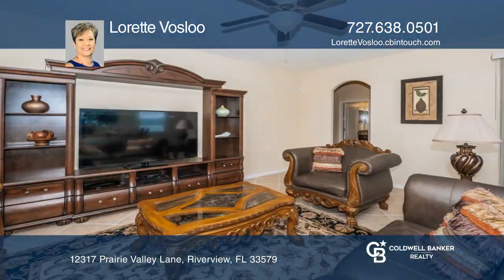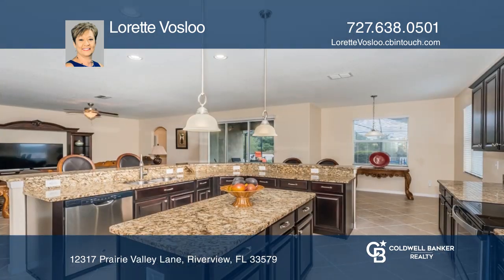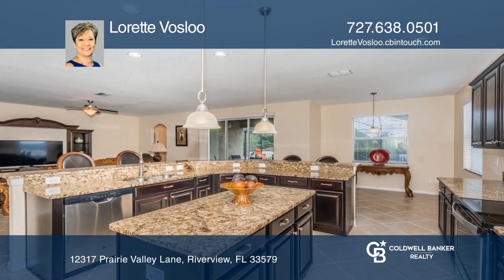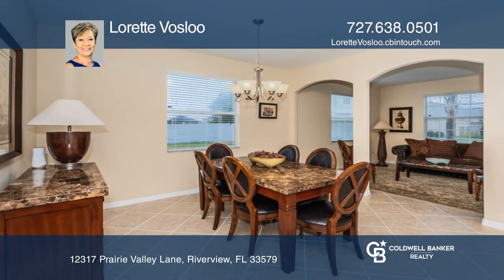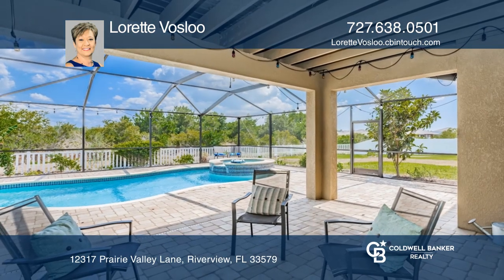This six-bedroom, four-bathroom, open concept, three-car garage home is in Triple Creek and is on a large conservation lot. Features of the home include a living room, dining room, a study, large double-paned windows for letting in light, and a paved pool deck.